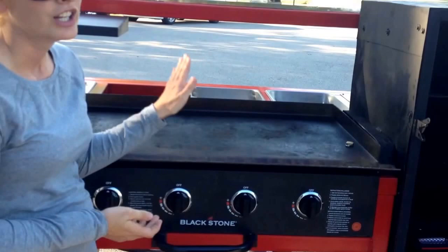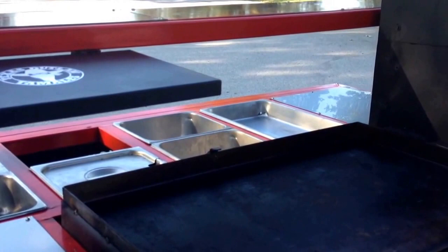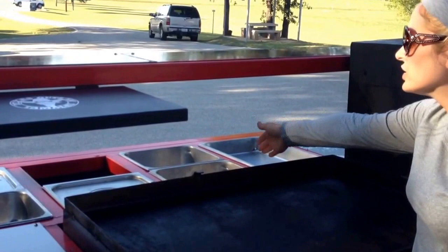The nice thing about that is when you cook it right here on the grill, you just flip it inside the pans and it stays warm. So you don't go through all the trouble preparing the stuff in your kitchen, bringing it out here just for it to get cold. Our grill projects heat on all these pans to keep them warm. It also keeps the flies away because flies and insects don't like heat, and your pans have lids on them, so you have double protection from flies.